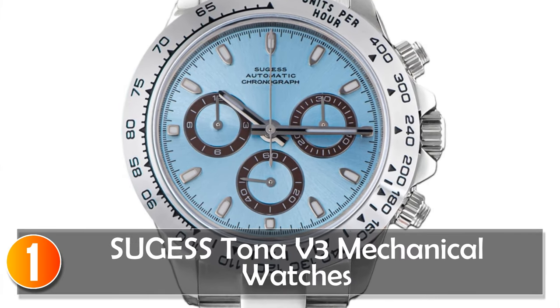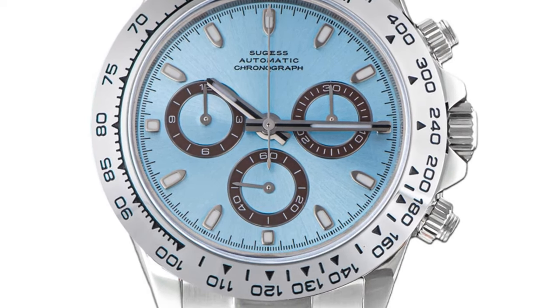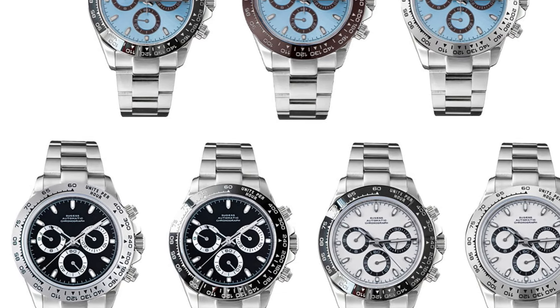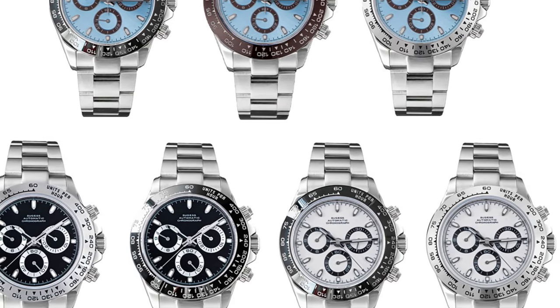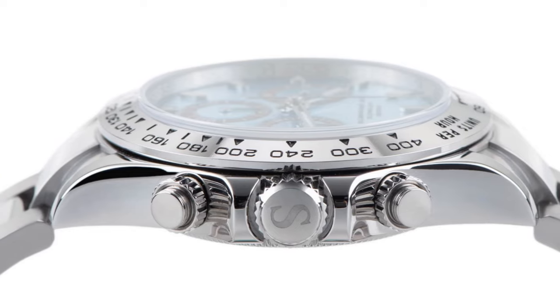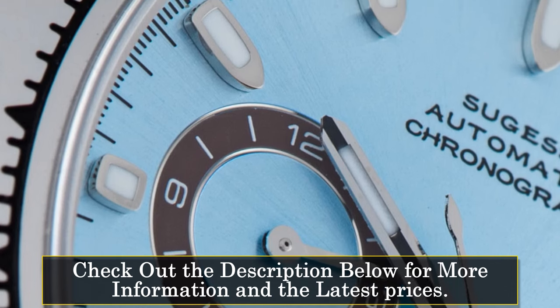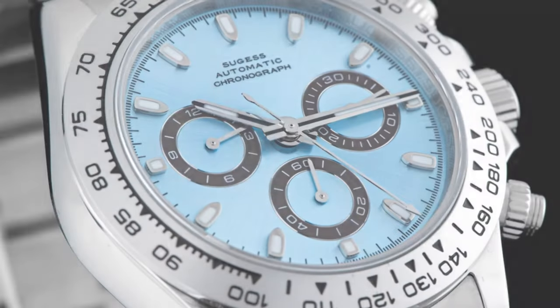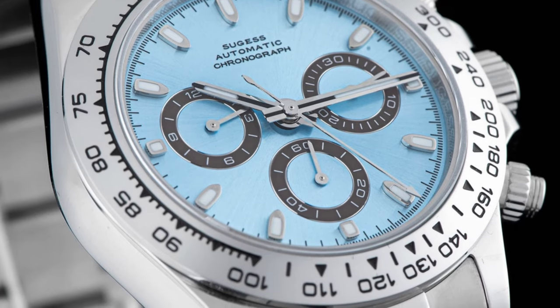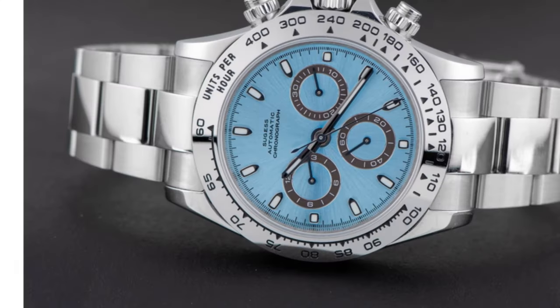At number one, the Sugist Daytona mechanical watch combines timeless design with reliable mechanical functionality. With a round case shape and a modest case thickness of 12.5mm, this watch offers a sleek and classic appearance. The 39mm dial diameter provides clear visibility, complemented by luminous hands for easy reading in low light. Crafted with stainless steel, the band and case ensure durability, the folding clasp with safety ensures a secure fit, and water resistance of 10 bar makes it suitable for swimming.